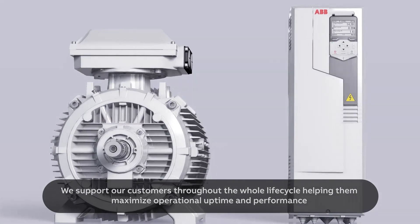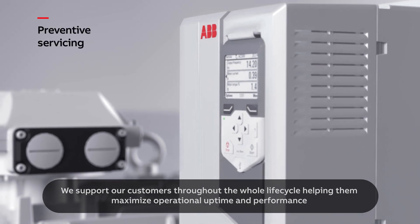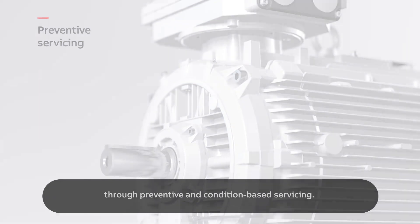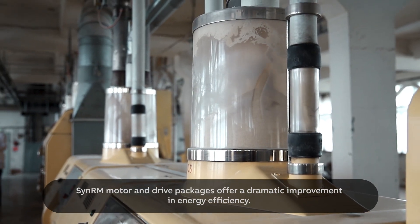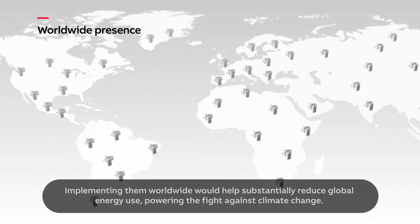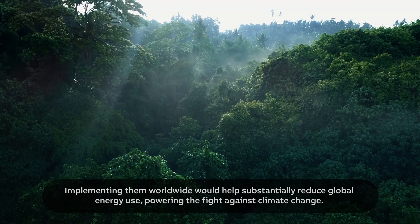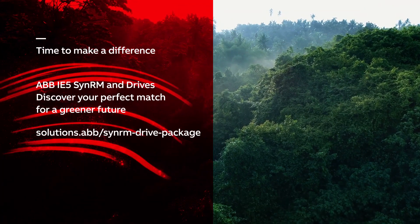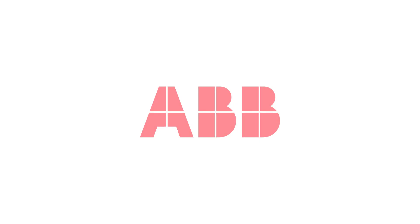We support our customers throughout the whole lifecycle, helping them maximise operational uptime and performance through preventive and condition-based servicing. SynRM motor and drive packages offer a dramatic improvement in energy efficiency. Implementing them worldwide would help substantially reduce global energy use, powering the fight against climate change.